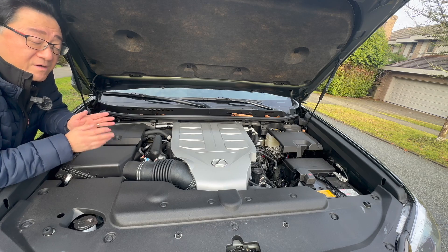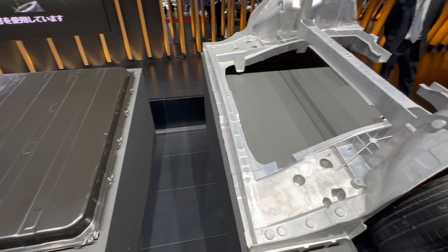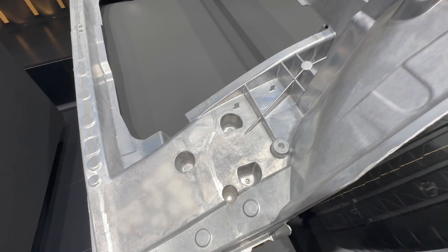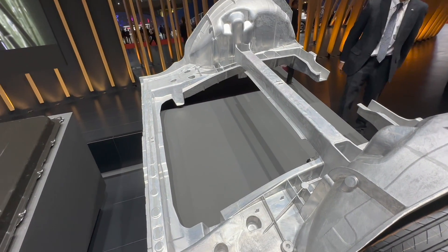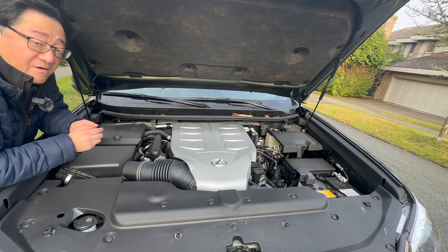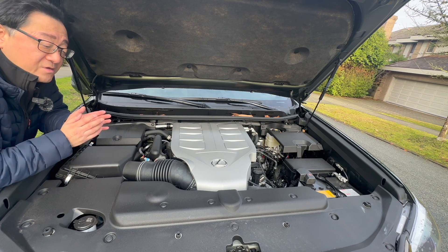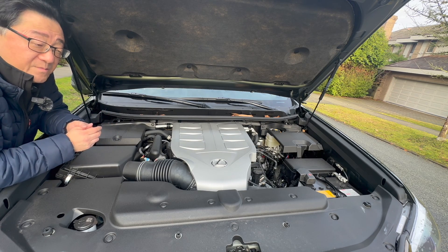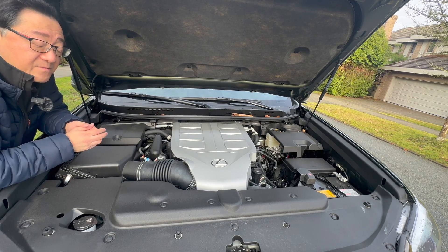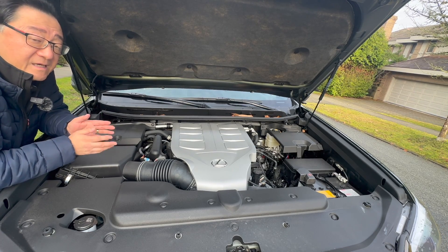Now almost all car companies are interested in doing this, including Toyota, which is planning to incorporate the first GigaCast in its future electric car. This is not an easy thing to do, and you also have to keep in mind serviceability — if you get into an accident, you don't want to have to replace the entire casting, which would be very expensive. I figured the best way to explain this is to talk to the person who knows it best: the president of the Toyota Battery Electric Vehicle Factory, Mr. Kato. I interviewed him in Japan so he could explain to us exactly what's going on.